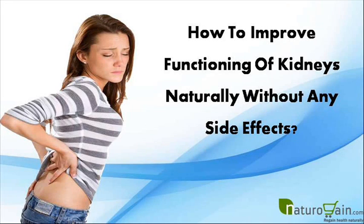Dear friend, in this video we are going to discuss how to improve functioning of kidneys naturally without any side effects. UT Clear Capsule is one of the best natural supplements to improve functioning of kidneys naturally.